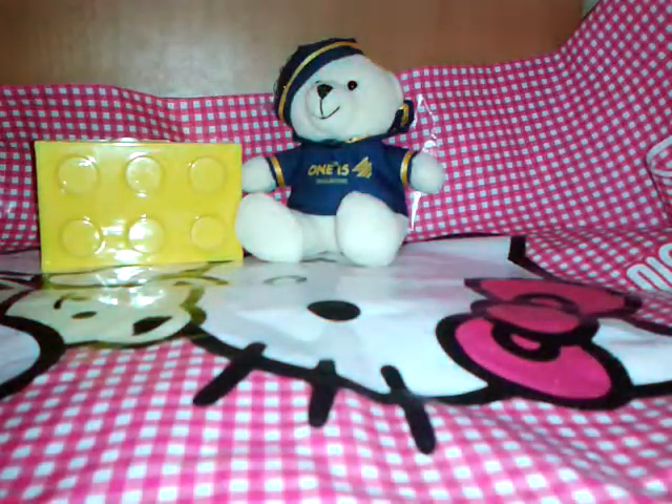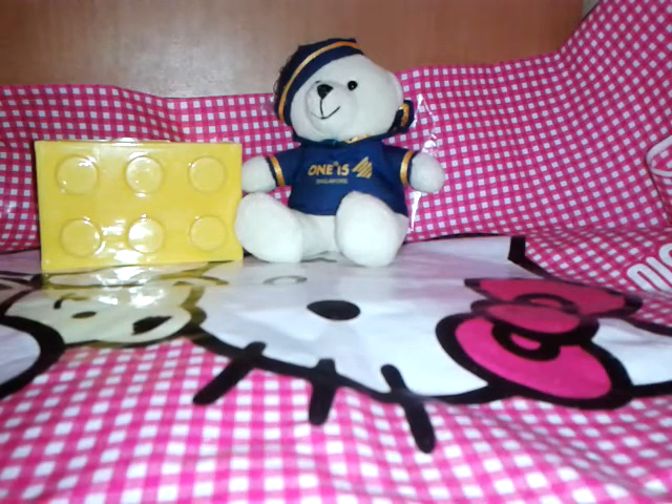Hey guys, it's me Gerhati and today I'm going to do a squishy trade offer for anyone living in Singapore. Let's get started.